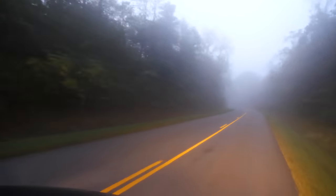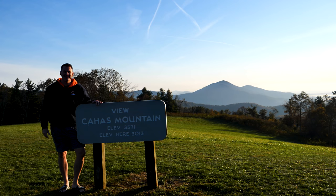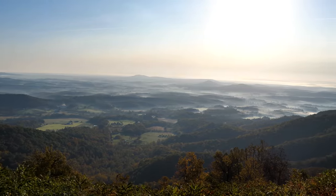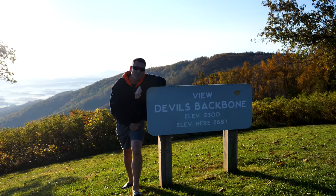First stop this morning: milepost 139. Step number two: milepost 144.